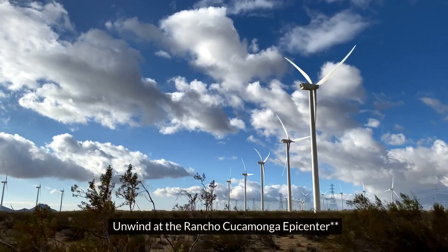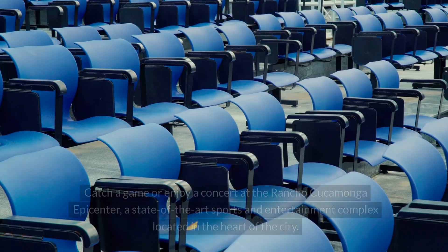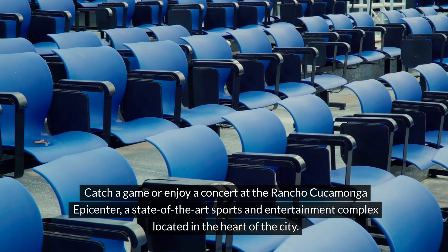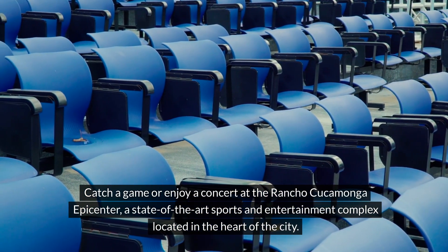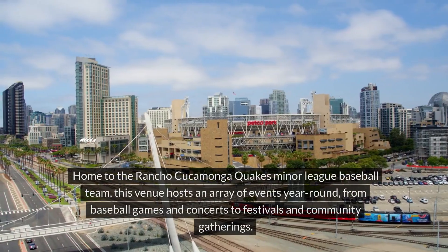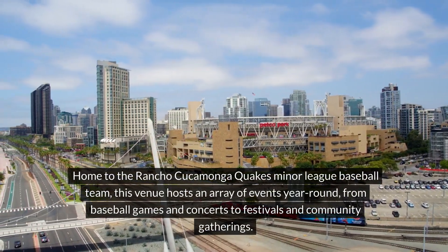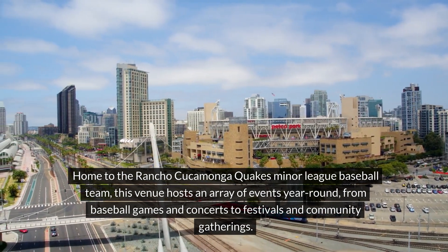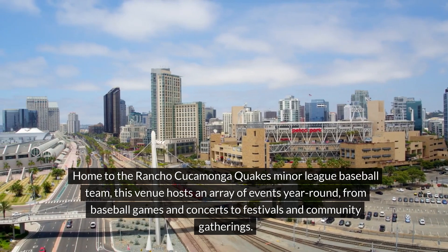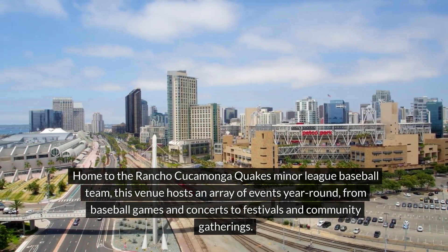8. Unwind at the Rancho Cucamonga Epicenter. Catch a game or enjoy a concert at the Rancho Cucamonga Epicenter, a state-of-the-art sports and entertainment complex located in the heart of the city. Home to the Rancho Cucamonga Quakes minor league baseball team, this venue hosts an array of events year-round, from baseball games and concerts to festivals and community gatherings.